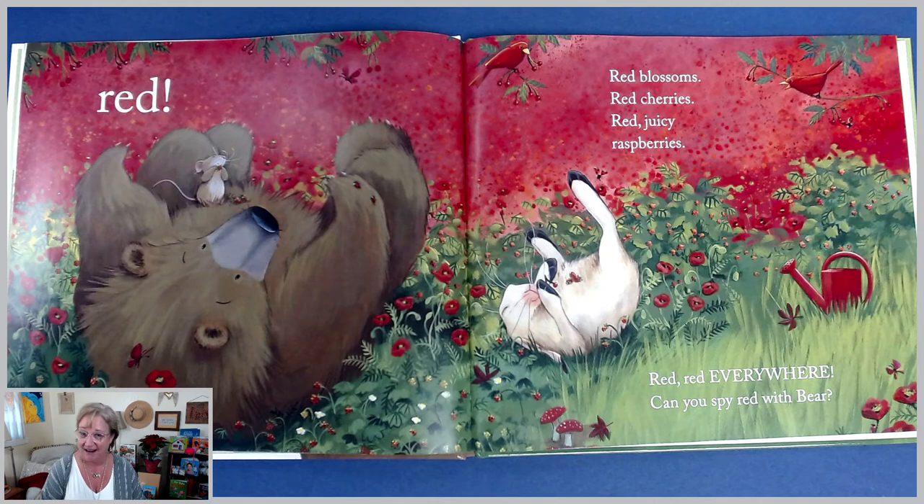I love that bear and hare are both laying on their backs with berries on their tummies. They're having a little snack there, aren't they? Look at all those things that are red in the picture. I'm even spotting some red butterflies, and some red mushrooms, and some red birds in this picture. I love the color red. How pretty.